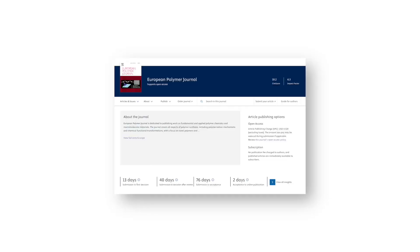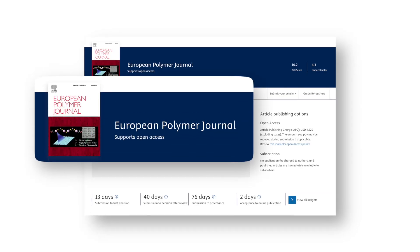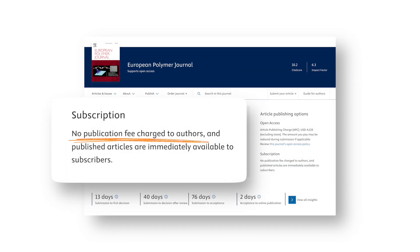How do you check which type your target journal is? Usually it's right there on the journal's homepage. Take the European Polymer Journal as an example — right under the title you will see a label that says 'Supports Open Access.' That means it's a hybrid journal: you can choose to pay and make your paper open access, or publish free under the subscription system. If you scroll down, you see the open access fee is $4,520 USD — pretty steep, but that's optional. The subscription-based publication comes with no charge for authors.